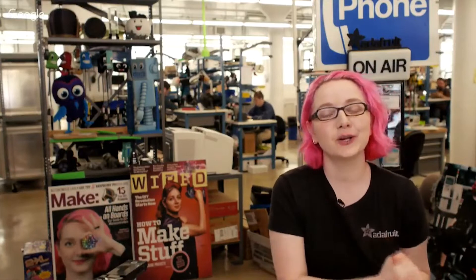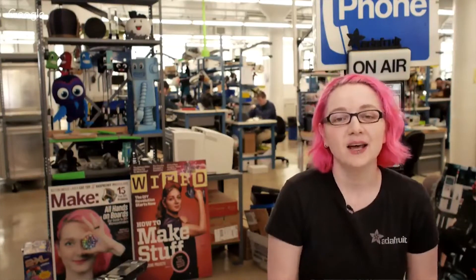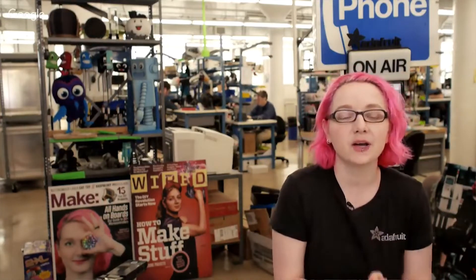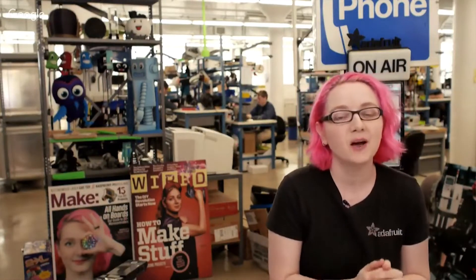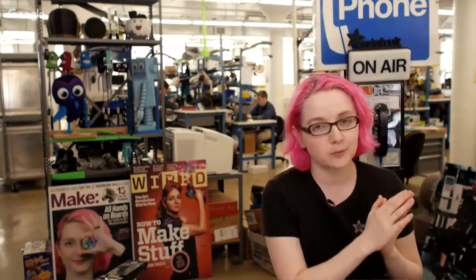Girls Who Code is a nonprofit organization that shares a lot of the same mission statements that us at Adafruit and you at Digi-Key do. They work to empower and educate girls about electronics, STEM, programming — all the stuff that we love. And it's a really great tie-in with Circuit Playground.